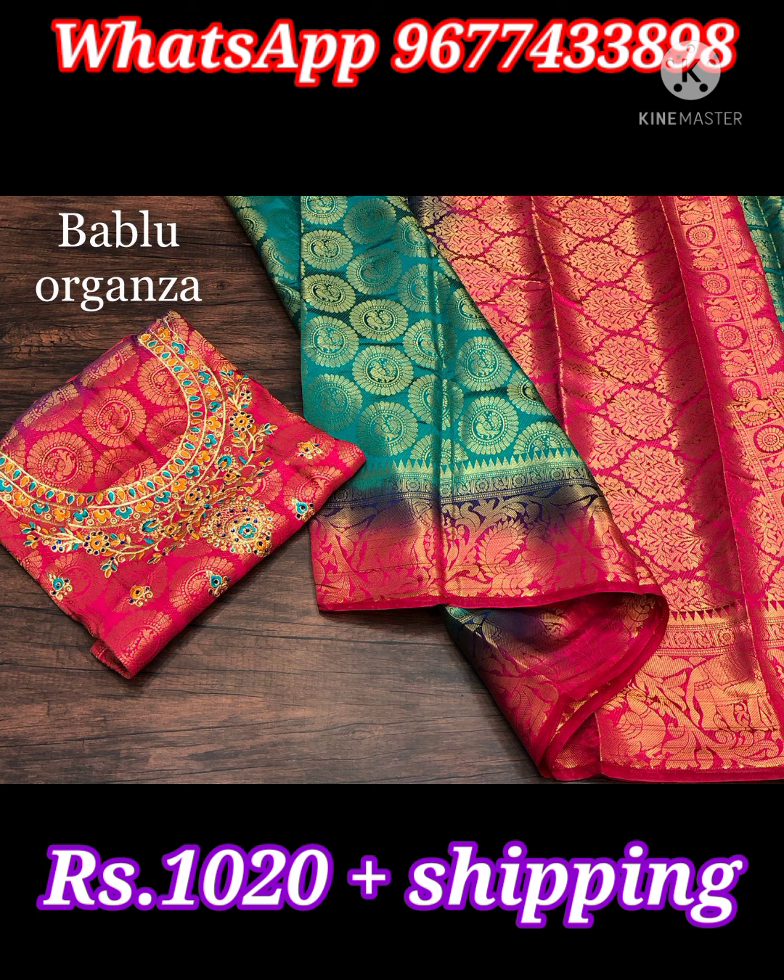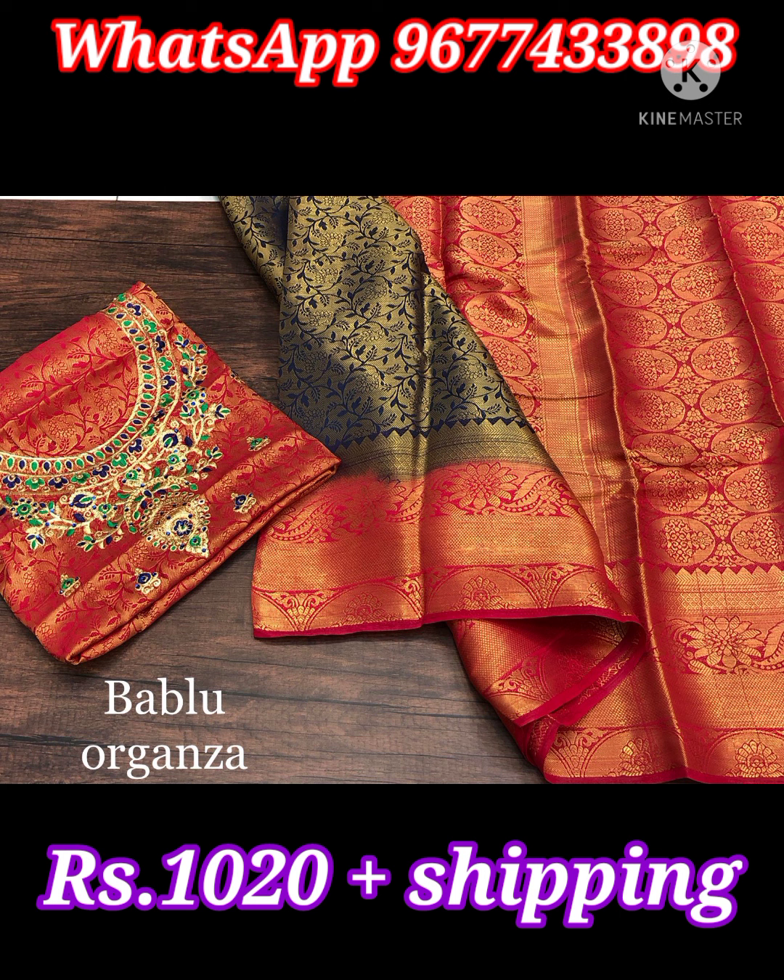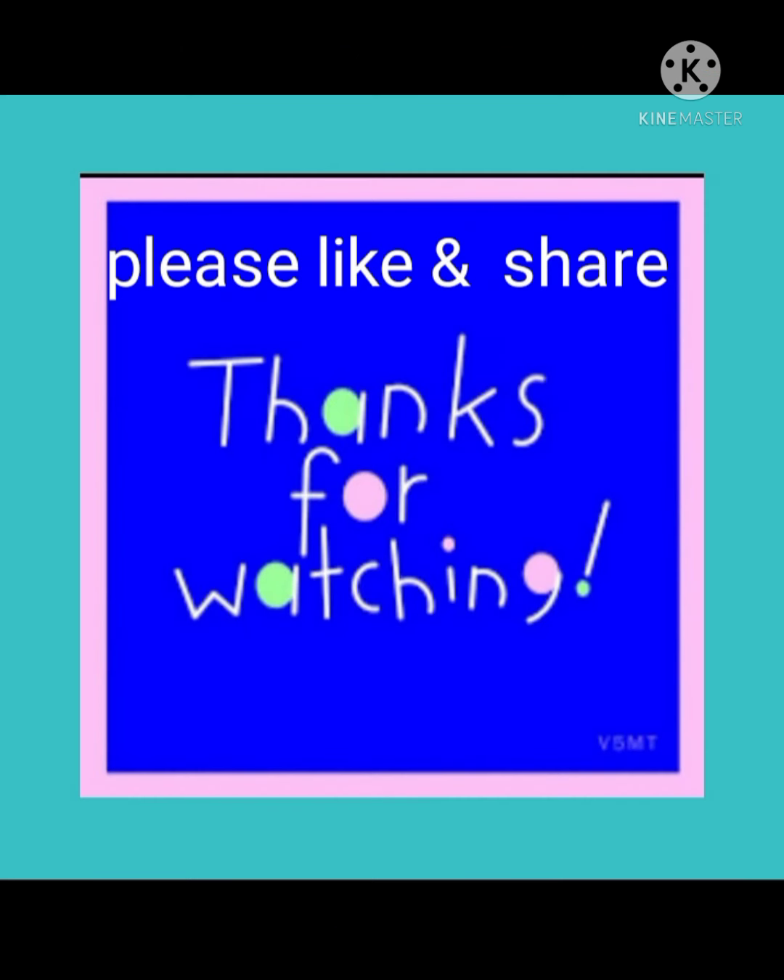Price is 1030 rupees. My dear sisters, thank you for watching my video. Keep shopping with us. We will meet in the next video with a new series collection. Stay tuned. Bye sisters!